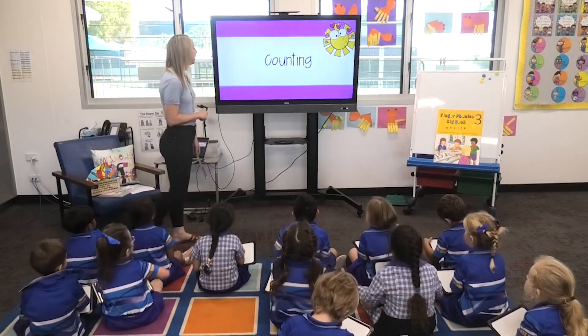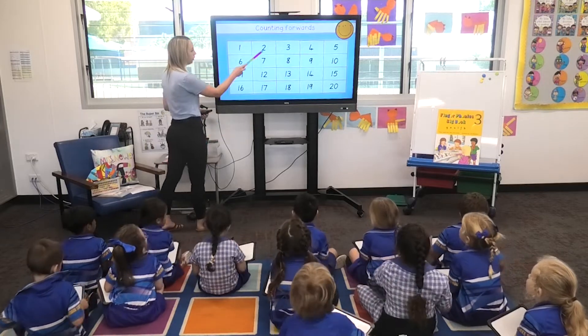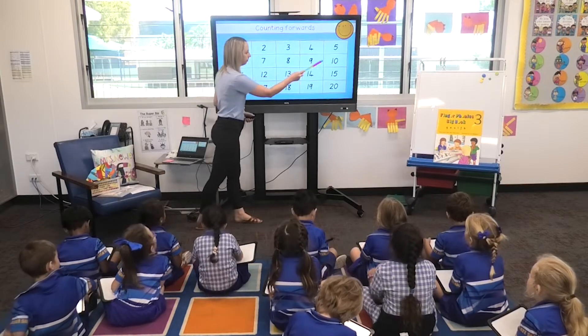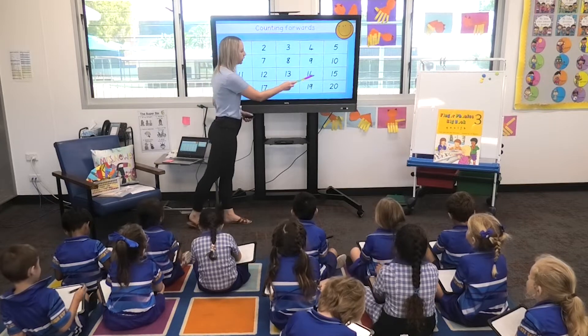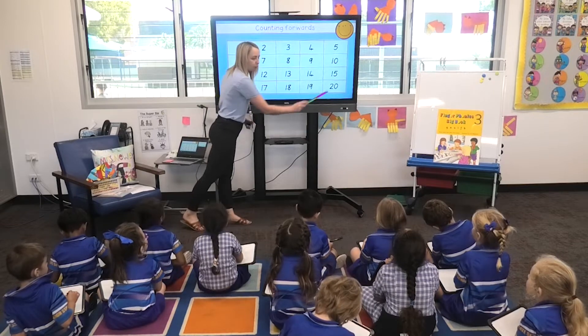Love those eyes on the learning at the front. We're going to count to 20. Everyone helping? One, two, three, four, five, six, seven, eight, nine, ten, eleven, twelve, thirteen, fourteen, fifteen, sixteen, seventeen, eighteen, nineteen, twenty.